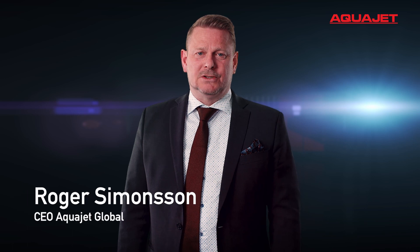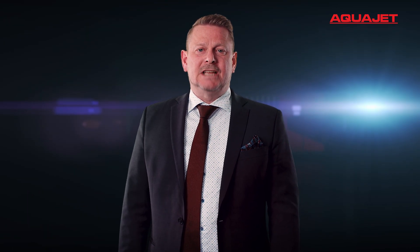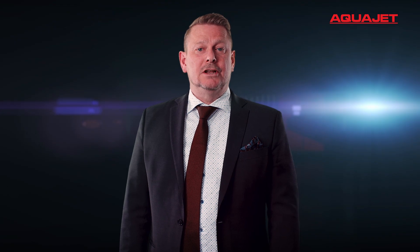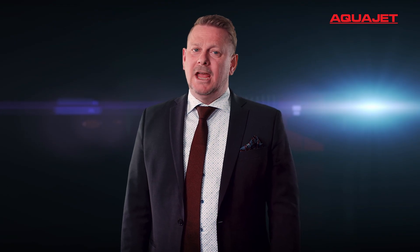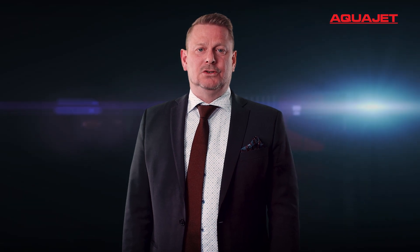Hello, I'm Roger Simonsson, CEO of AquaJet Global. We have exciting news and new technology to share with you, and we simply can't wait until the next exhibition or event to do it.